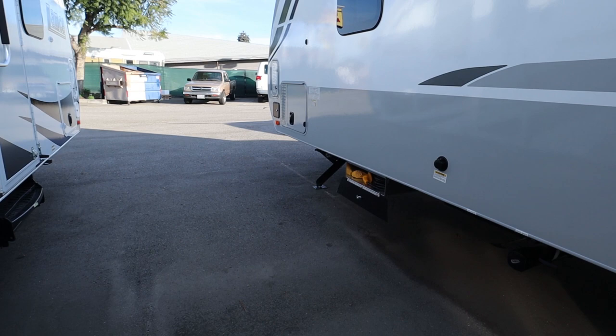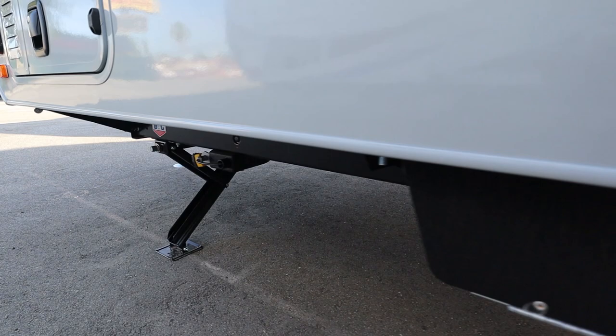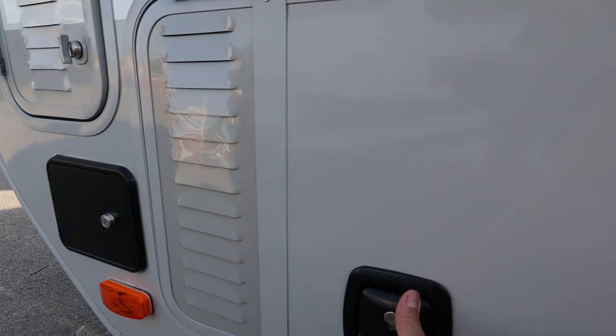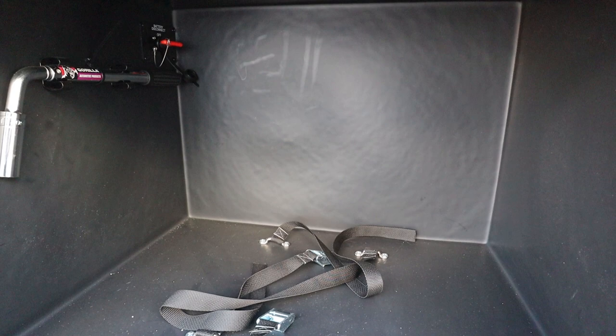Moving toward the front, you have a metal storage container that can lock — it's designed for your 30-amp power cable. Underneath you have a cable lock you can use for equipment like ATVs or motorcycles, or you can use it for a generator. This compartment is actually designed to carry your generator, as you can see with the vents on the door.